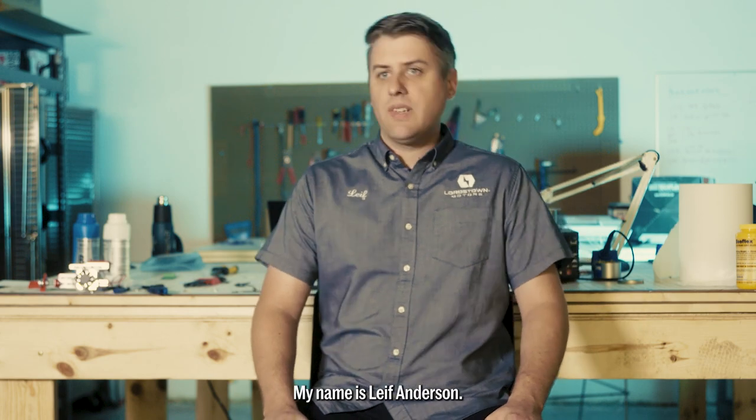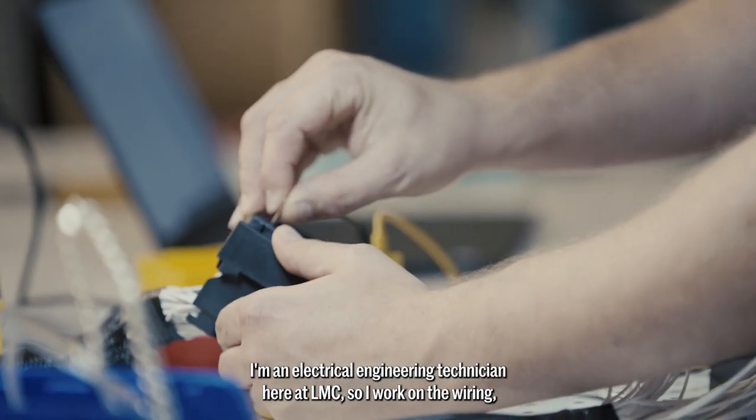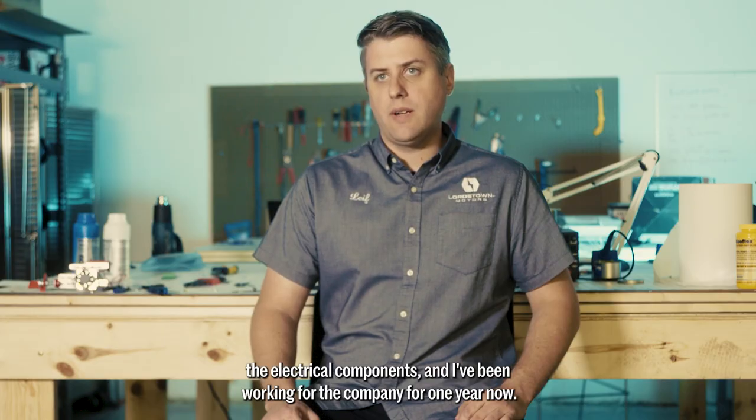My name is Leif Anderson. I'm an electrical engineering technician here at LOMC. So I work on the wiring, the electrical components, and I've been working for the company for one year now.